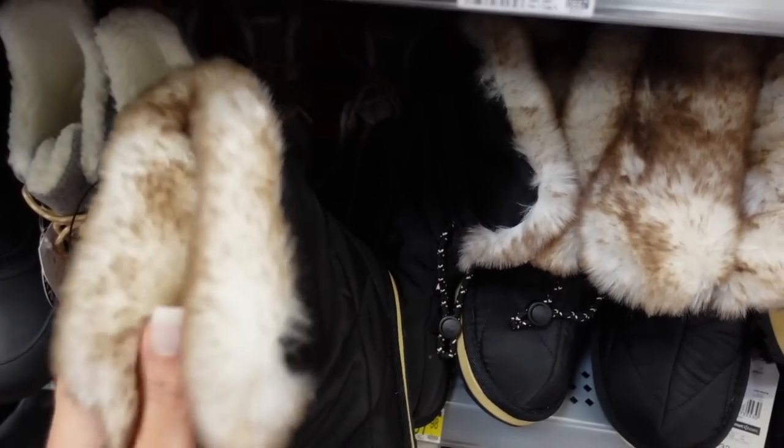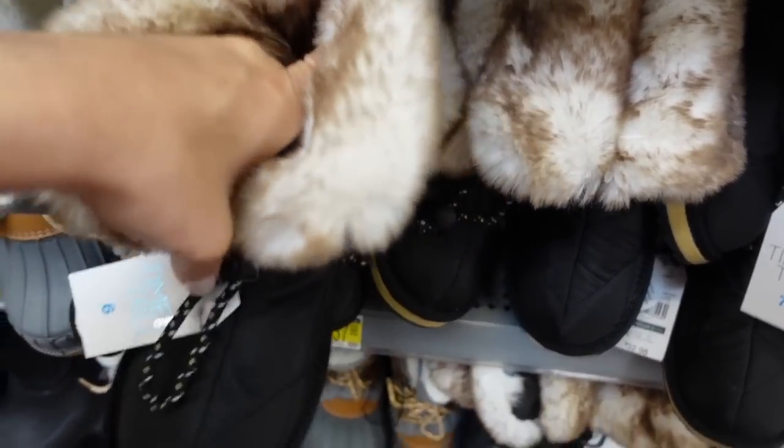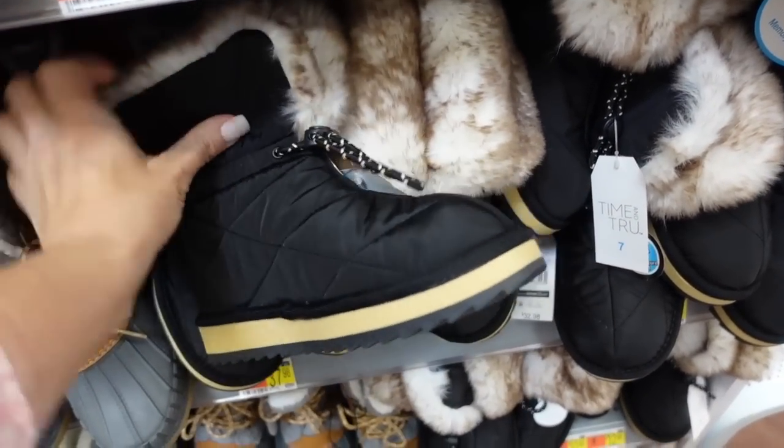Here's a little fur-trimmed nylon boot. These are super soft, quilted, with a toggle on the front. From Time and True, they're $32.98.